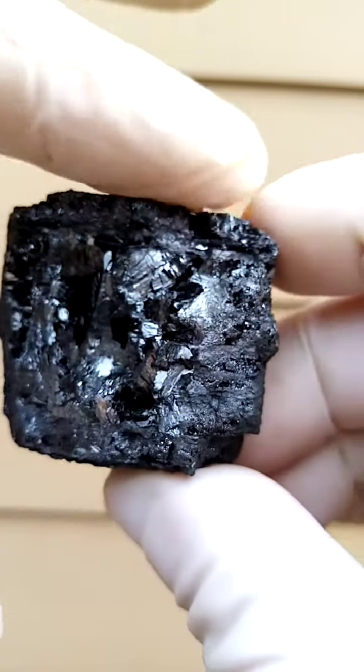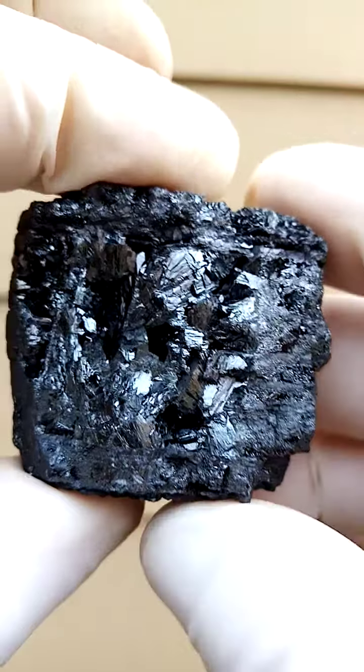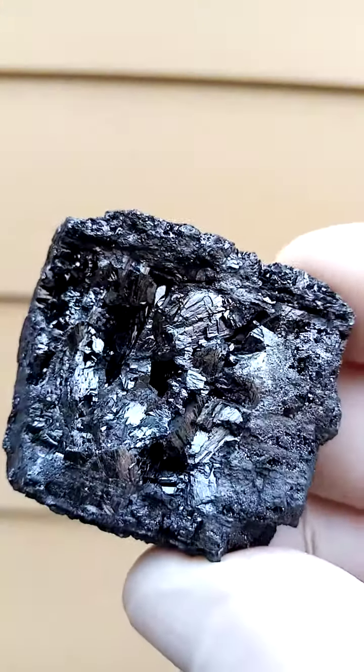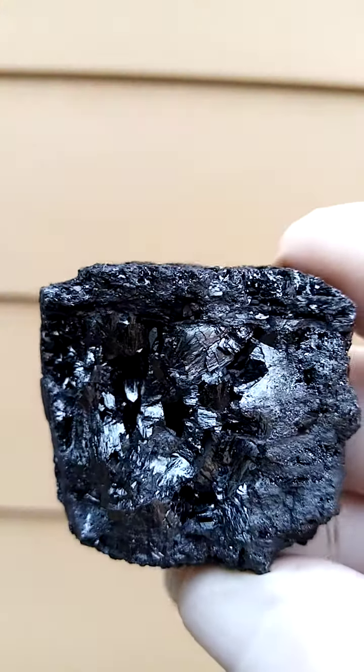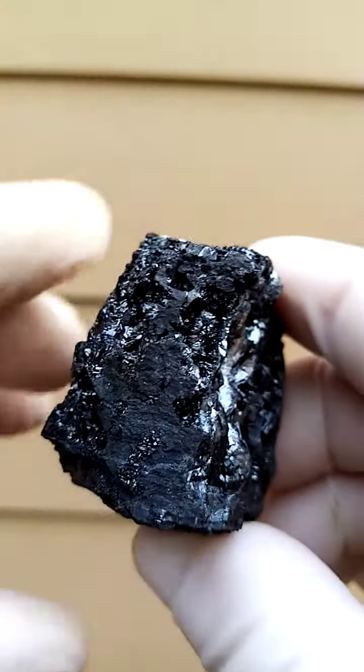You have the top layer here, top layer there, and then in the cross-section in the middle, you have this whole slightly rounded formation of the manganite crystals.